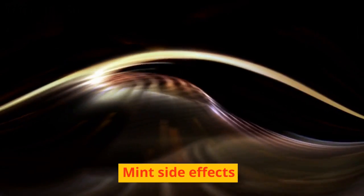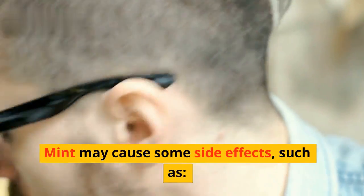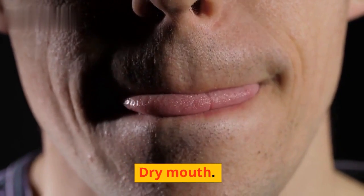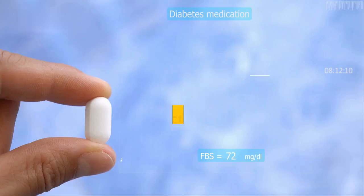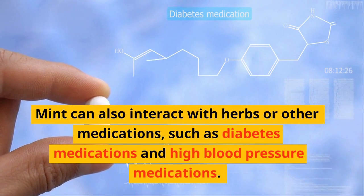Mint side effects: Mint may cause some side effects such as heartburn, dry mouth, nausea, vomiting, and allergy. Mint can also interact with herbs or other medications, such as diabetes medications and high blood pressure medications.